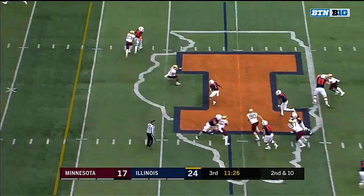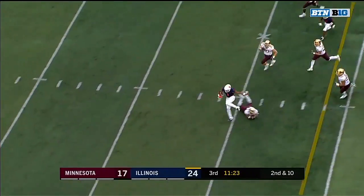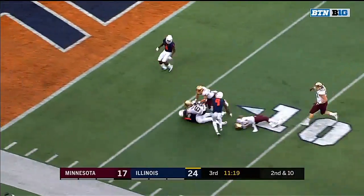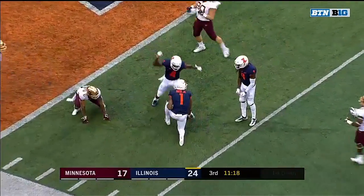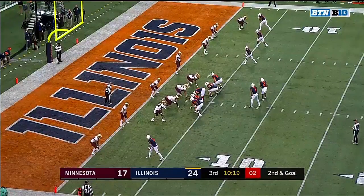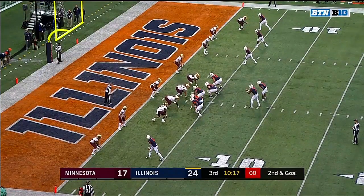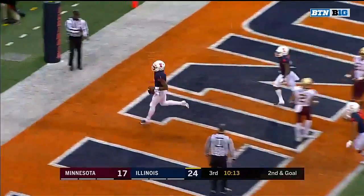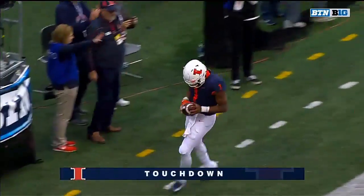Second and 10, quarterback draw, and a big hole there for Bush — 30, 20, 10, down around the five-yard line. Play clock at two. They say he got it off. He keeps it, he scores. Touchdown, A.J. Bush.